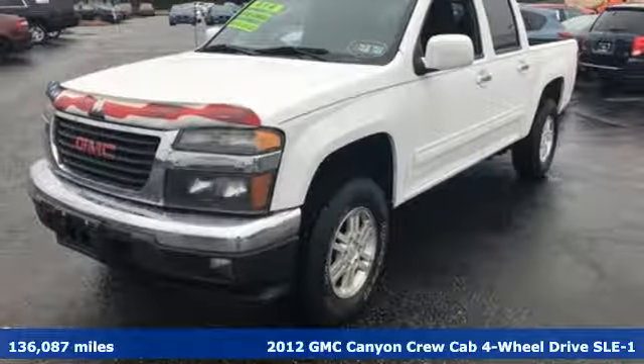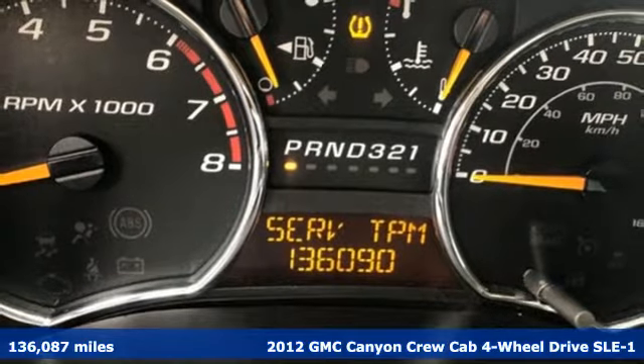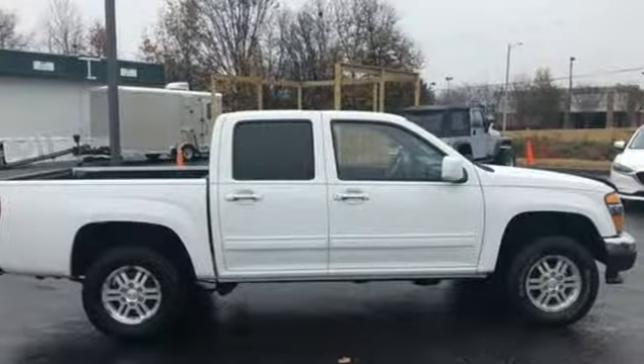It's a 2012 GMC Canyon. Some call it a mid-sized truck, you call it a smart-sized truck. It comes with features you need, and better yet, want.